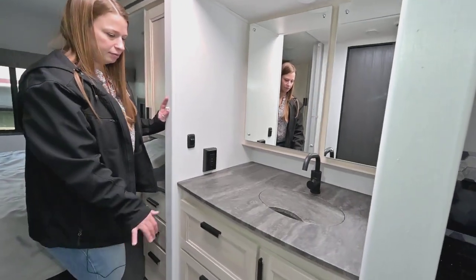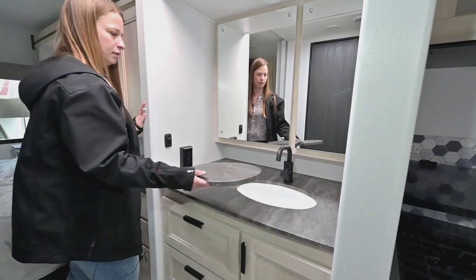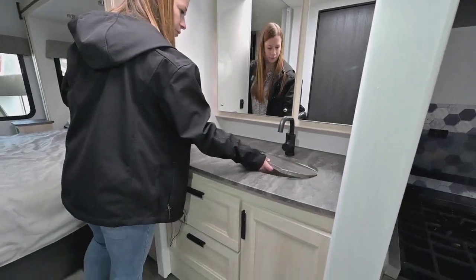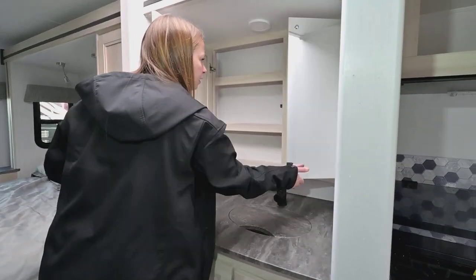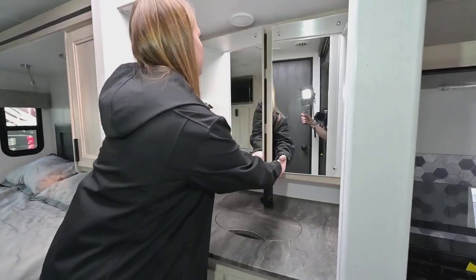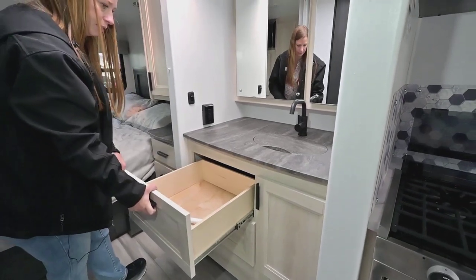Now we're into the bathroom. You've got great counter space, a sink, medicine cabinets that open up, very good lighting in here, and nice big deep drawers.